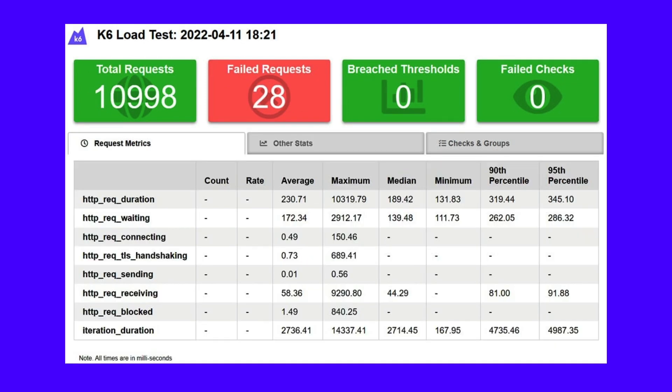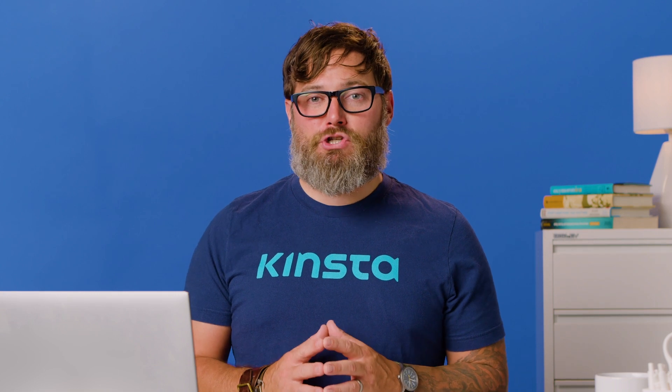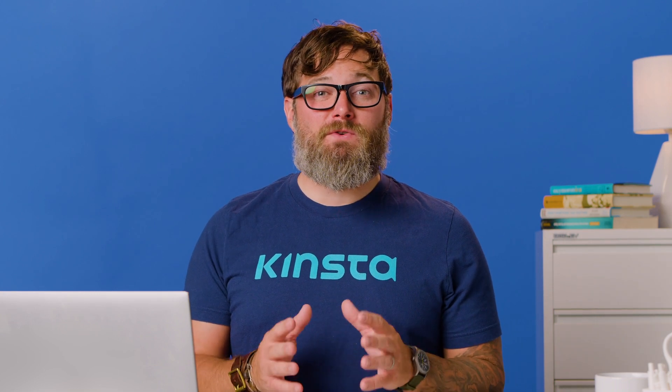This image shows another site's load testing results using the exact same conditions to give you a clearer picture. Having 28 failed requests may seem bad, but it isn't when considering the total number of requests — that's just 0.25% of all the requests made by my local machine. The results here indicate that this site's web hosting provider can serve quite a decent amount of concurrent users.